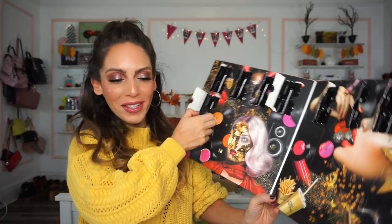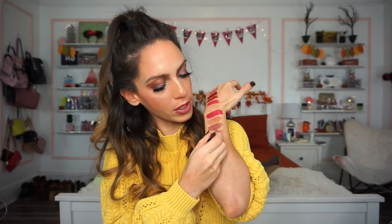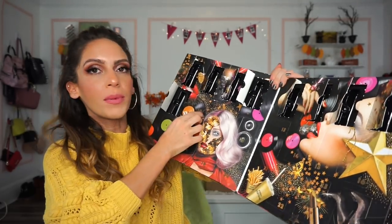Number nine is another Matte Lipstick in Natural. So far they've been including more natural, wearable, everyday shades, which I think is great because anyone could wear these colors. It's more pinky in tone, has a nice velvety feel, and I think it feels better than the other matte lipstick — maybe because I prefer this color.